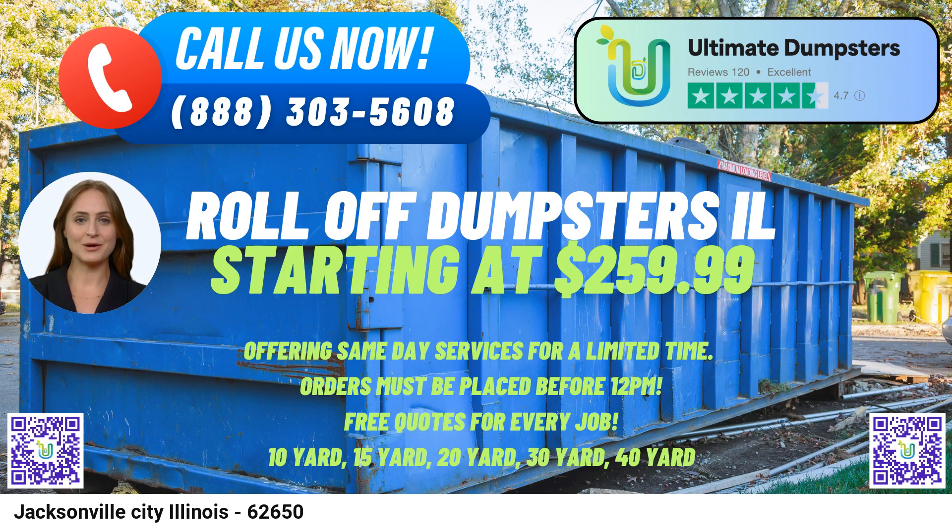To place an order with Ultimate Dumpsters, you can either call our customer service team directly or use the QR code provided in our video to place the order online. Our current platform is offering an incredible 25% off on dumpster rental orders placed online. Take advantage of this fantastic offer and experience top-notch dumpster rental services with Ultimate Dumpsters in Jacksonville, Illinois, and beyond.